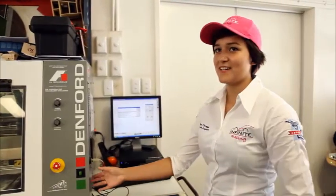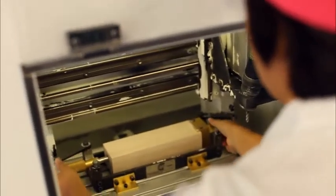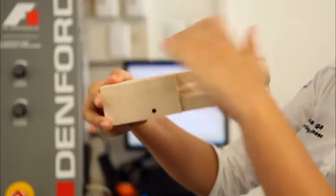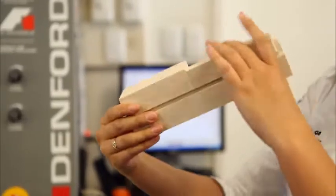This machine cuts out the car body from a block of balsa. We put the block into the machine, a jig holds it in place, and then we mill it on four sides — the top, the bottom, and the two sides.